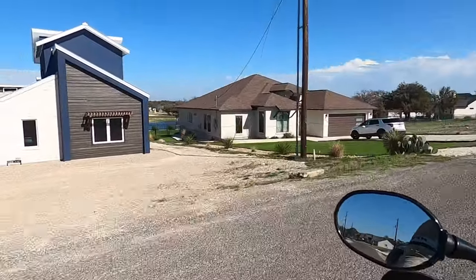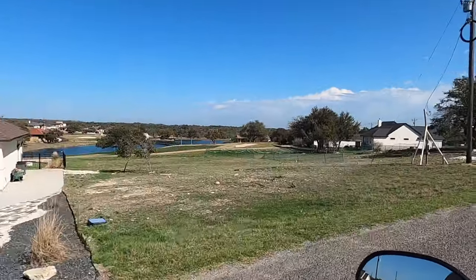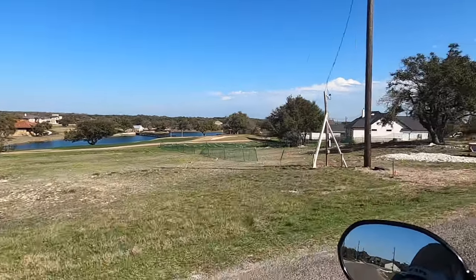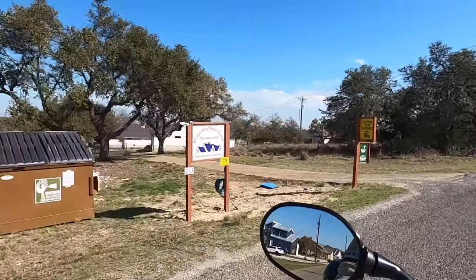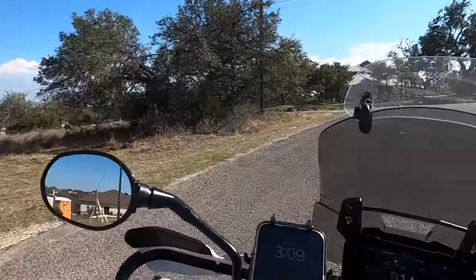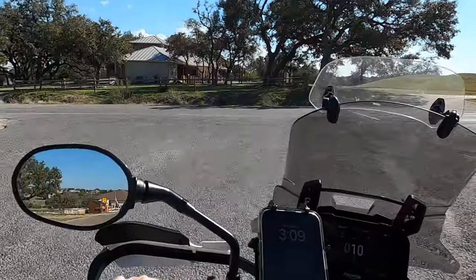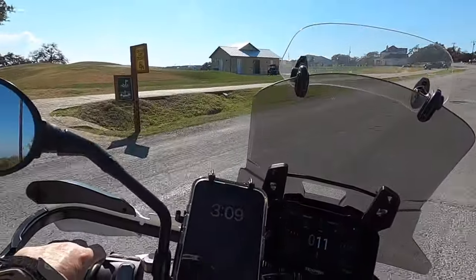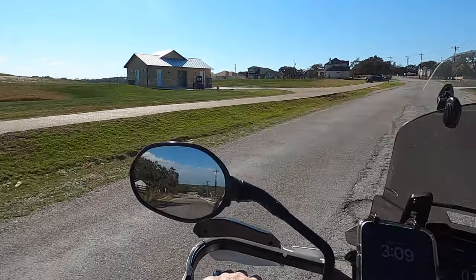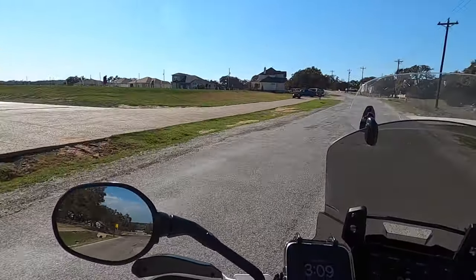Before I let you go, I just noticed a beautiful pond back there — that's kind of cool, really nice. Hill Country Dream Homes — another builder there. I wanted to catch that because I guess this golf course just runs all through this community. It's like a community built all around the golf course. And there's the driving range.